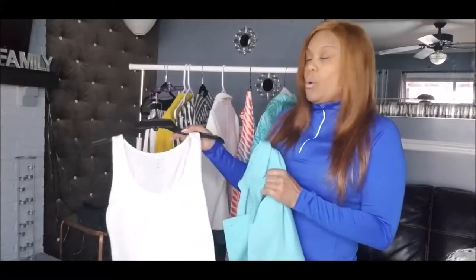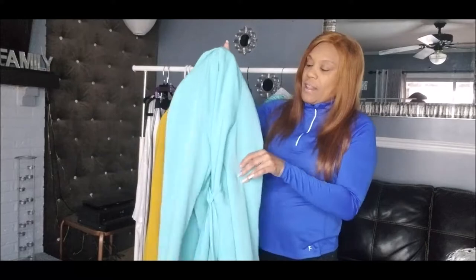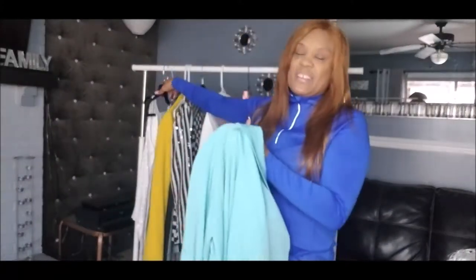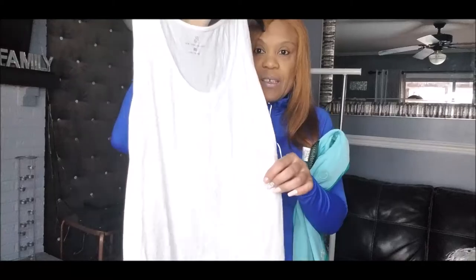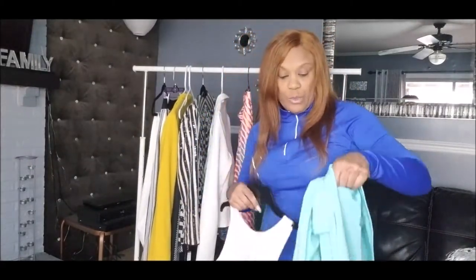This is a vintage trench coat — it's a nice turquoise color. It's Harvey Bernard, and I've had this trench coat for a while — since I first started thrifting. I thought it was a good piece to have in your wardrobe. I styled it with a white sequin camisole from New York and Company, which was also thrifted.